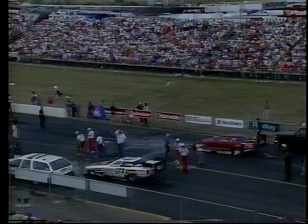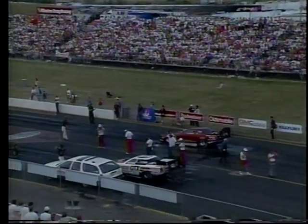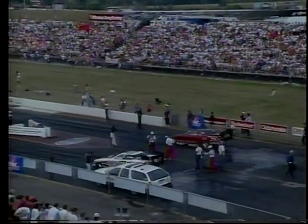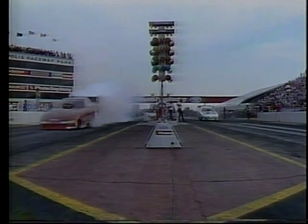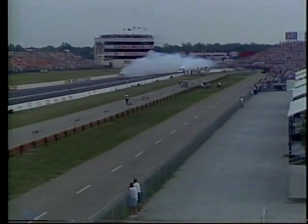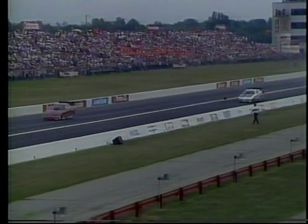In the other semifinal pairing, John Force and Del Worsham. In the four previous meetings between these two teams, even though Worsham has won two national events this year, Force has taken all four over Del. John Force makes his traditional long half-track smoky burnout. But look — there's Del Worsham completely out in front of Force. He's making a statement to him, saying 'here I am, are you ready?'